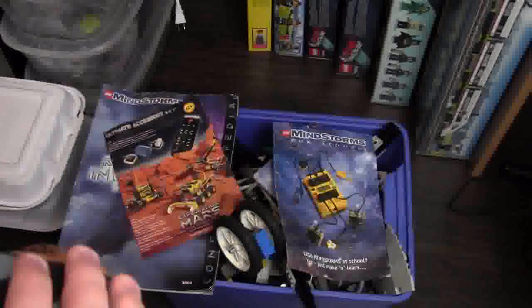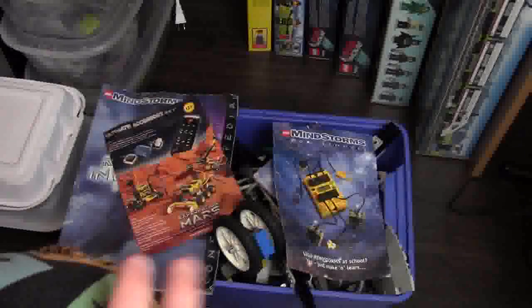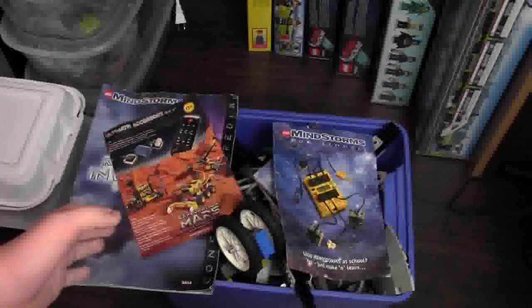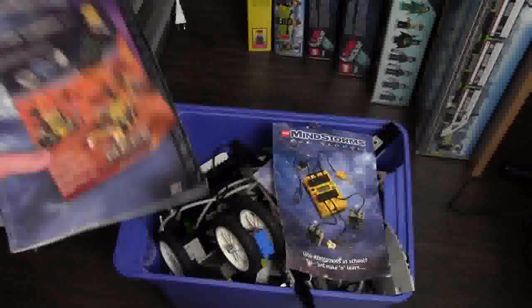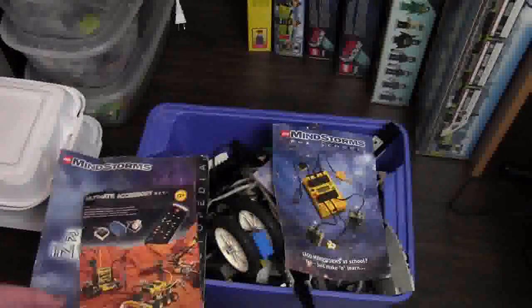The guy said he had it from when he was a teenager and he's 27 now — it's been in his attic for a long time and he was cleaning it out and getting rid of it. So he posted it on Facebook and I didn't actually see it. He posted it a while ago and then he just posted it again.